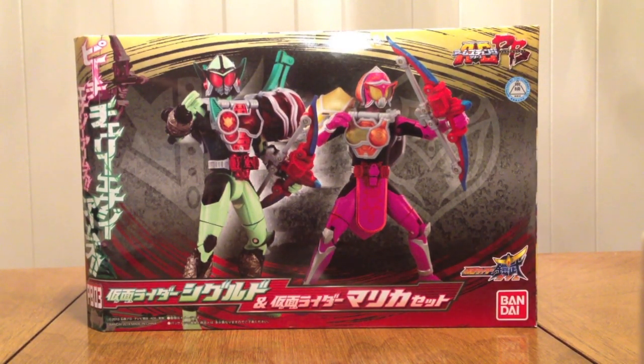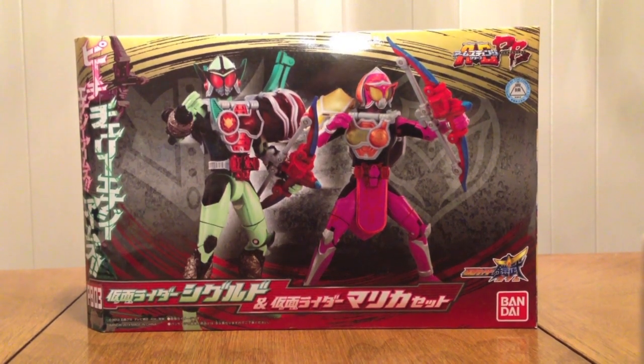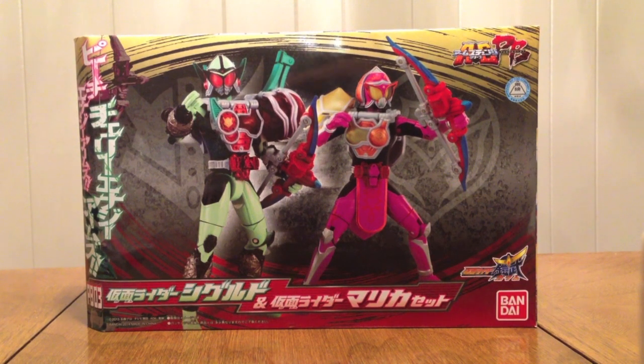Hello YouTube, Genaemon2005 here with a review of the Kamen Rider Gaim Arms Change PB03, Kamen Rider Sigurd and Kamen Rider Marika Set. That's right, our third Premium Bandai Set is here.